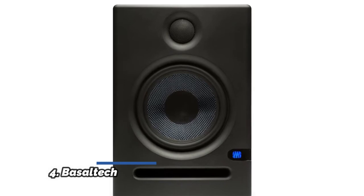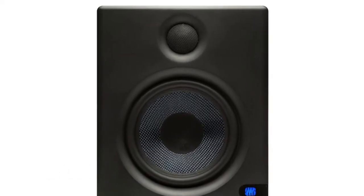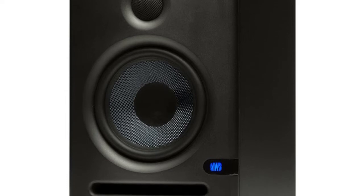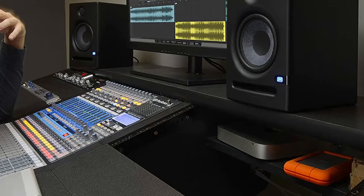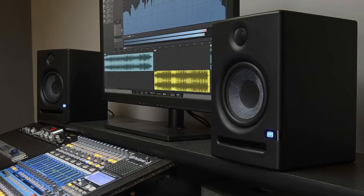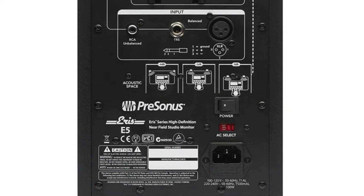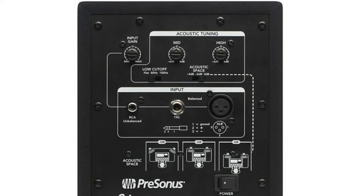Number 4: PreSonus Eris E5. An outstanding way to upgrade your monitoring so that your mixes translate. A 5.25-inch woven composite woofer delivers solid low-end sound with minimal bass distortion. 80-watt class AB amplification provides plenty of volume and headroom for near-field monitoring. A 1-inch ultra-low mass silk-dome tweeter eliminates harshness and provides balanced high-frequency sound. Acoustic tuning controls let you contour your sound to best meet your mixing environment. Balanced XLR and 1/4-inch inputs plus unbalanced RCA inputs provide all the connections you may need.